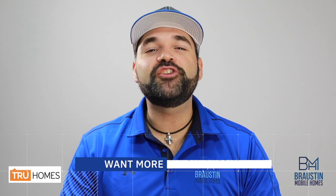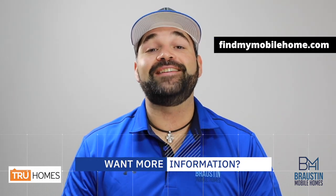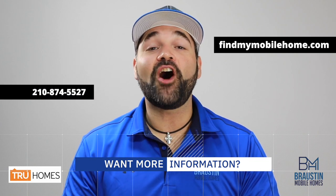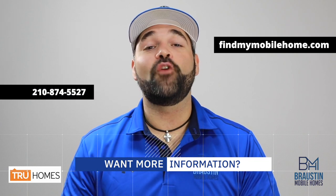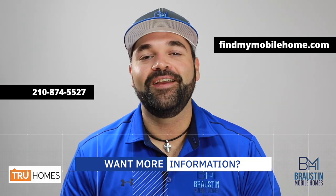For more information, or to see pictures and full 3D virtual tours of our True Homes, visit our website at www.findmymobilehome.com or give us a call at 210-874-5527. As always, don't be shy with any questions you may have. We look forward to hearing from you. We'll talk to you soon.